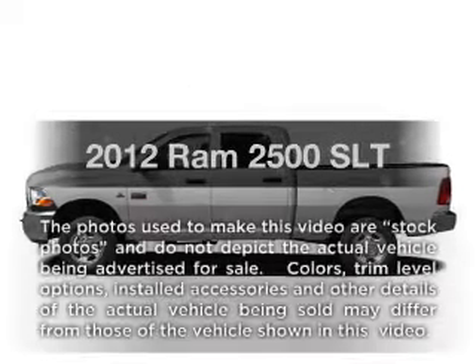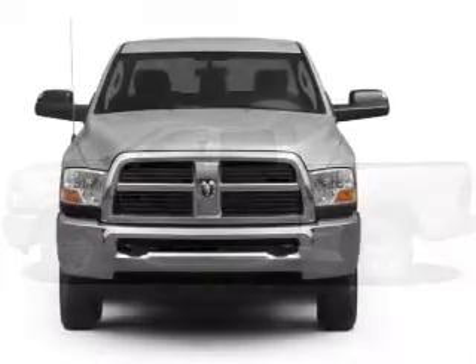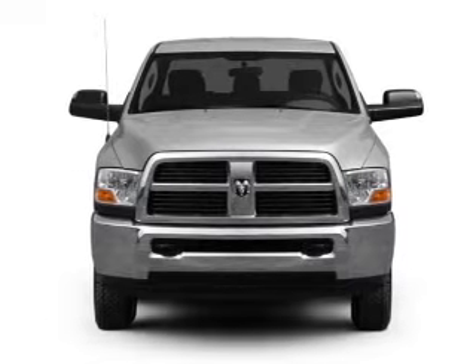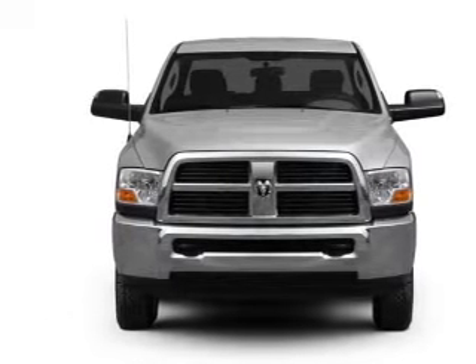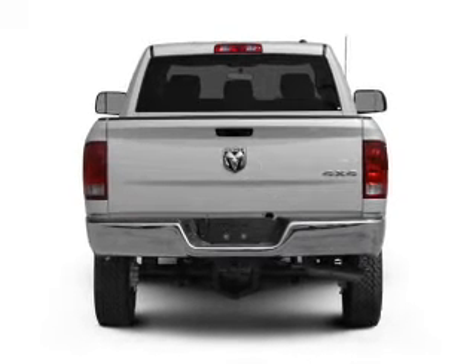Travel the roads in style and comfort in this great vehicle with a solid 6 cylinder engine. The powertrain includes 4 wheel drive connected to a smooth shifting transmission. The anti-lock braking system will help deliver you safely to your destination.